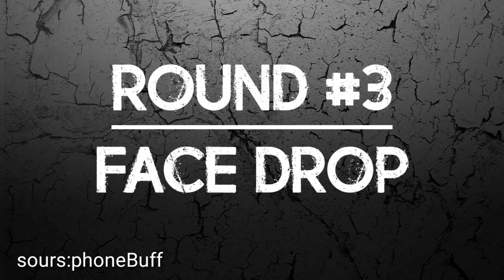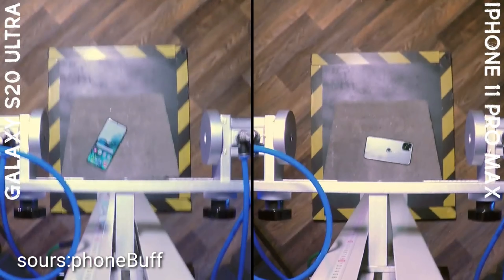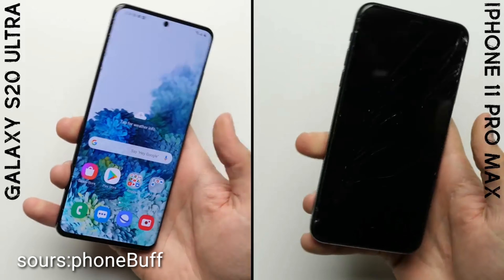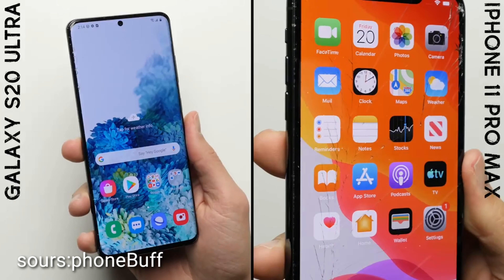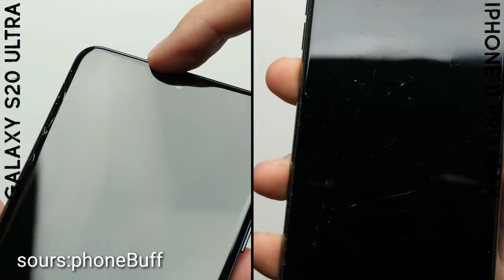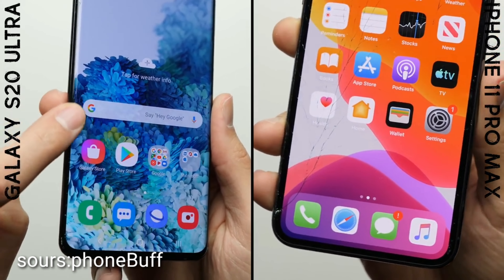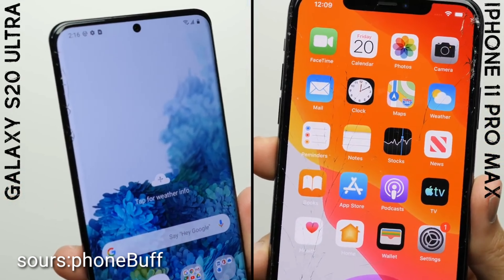Round number three: face drop. The face drop does major damage to the iPhone 11 Pro, with its screen cracking on the left edge and spider-webbing all the way across the front. On the Galaxy S20 Ultra, the damage isn't anywhere near as bad — while it did crack, the damage remained mostly confined to that left edge. Whether it's due to Samsung using stronger glass or the slight curvature of the screen helping protect it, it's a significantly better result for the S20 Ultra, giving it the win in round number three.